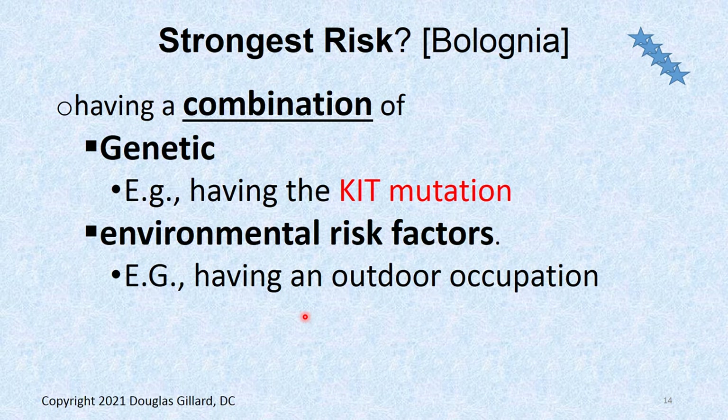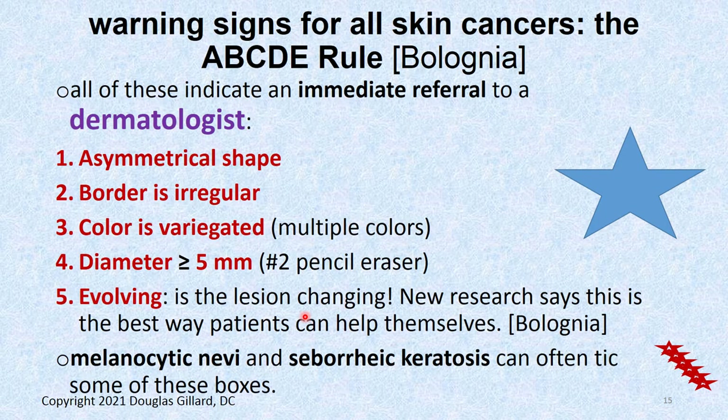What's the strongest risk factor? Having a genetic mutation like the KIT mutation and being near the equator. Add being Caucasian, and to make it even worse, a redhead, blue-eyed, fair-skinned Caucasian Australian living near the equator who loves the sun and has the KIT mutation — almost guaranteed to get it.